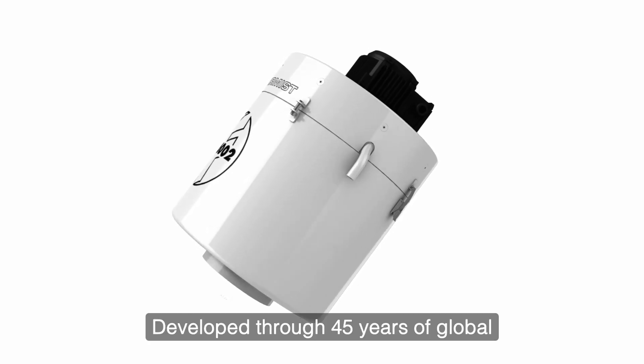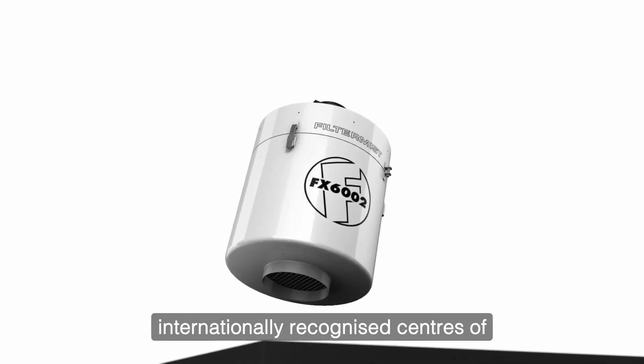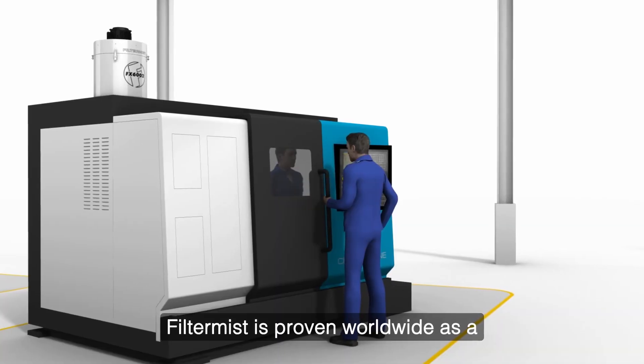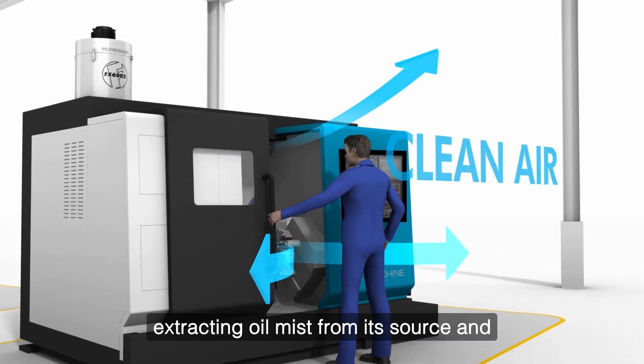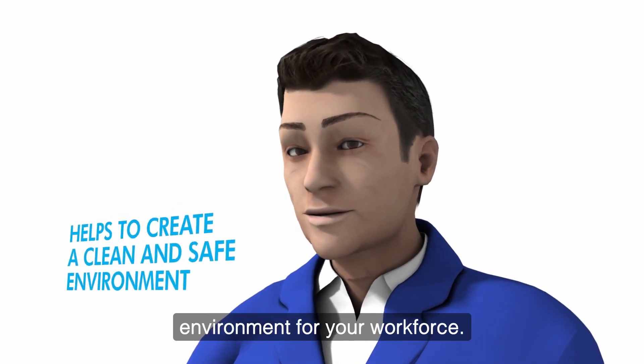Developed through 45 years of global experience and the expertise of internationally recognised centres of engineering excellence, Filter Mist is proven worldwide as a highly effective, easy to fit and easy to maintain solution for oil mist removal, extracting oil mist from its source and ensuring a clean and safe environment for your workforce.